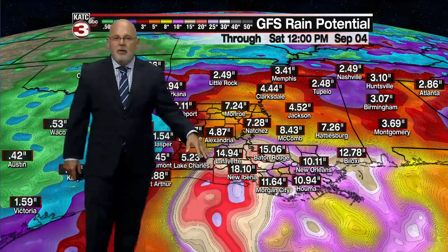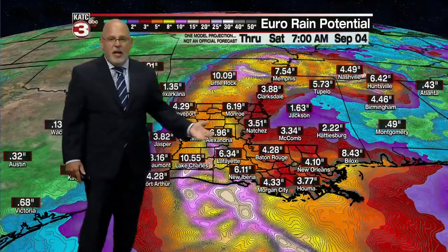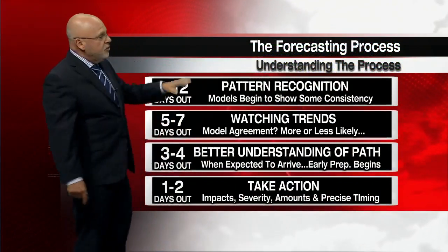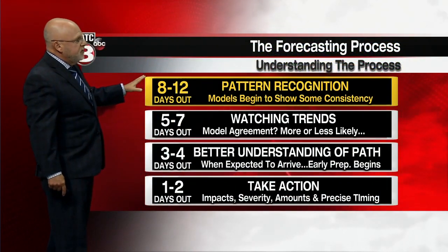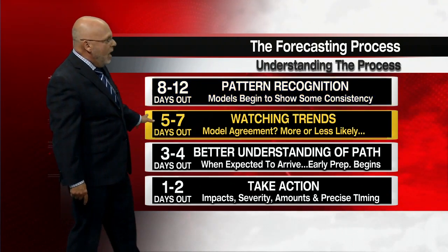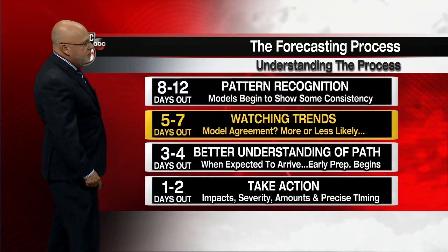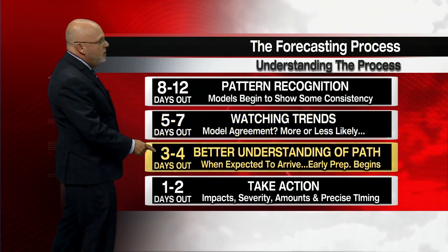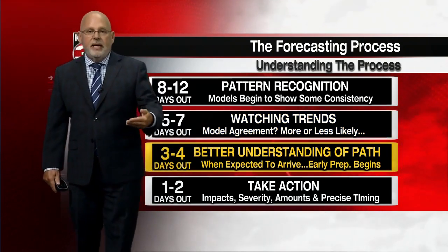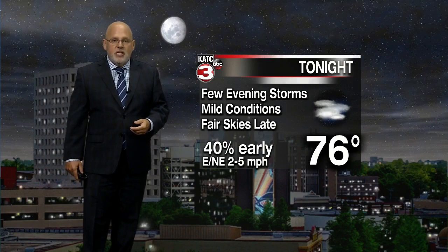Again, this is preliminary. The European model shows much the same — anywhere from 6 to 10 inches of rainfall — so everything you get with a hurricane is on the table, perhaps for Louisiana or somewhere else. Understanding the forecast process is very important. We've been talking about pattern recognition going back to last week, and we're watching trends. We're seeing model agreement — things are looking more likely that we'll have a tropical system impacting our area close to home. Over the next day or two we'll get a better understanding of the path, and that will determine what kind of impacts and what actions you need to take as the storm potentially approaches.